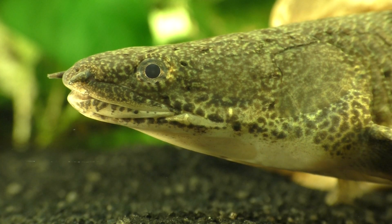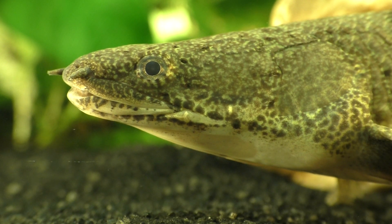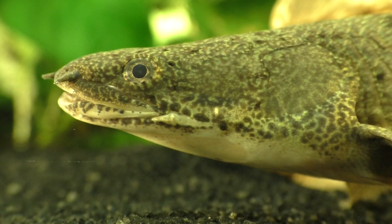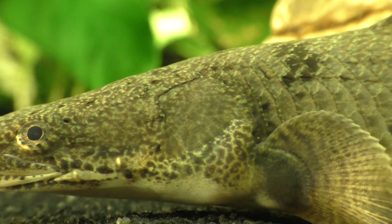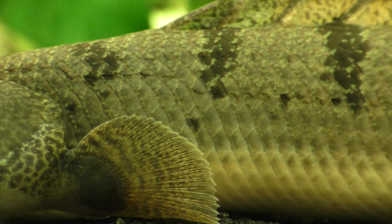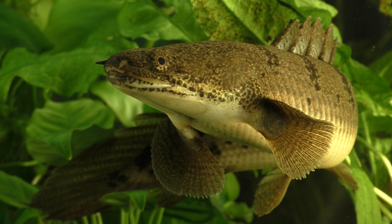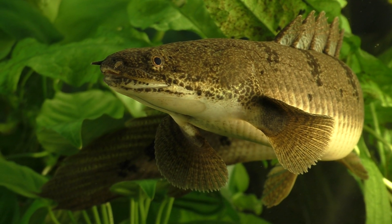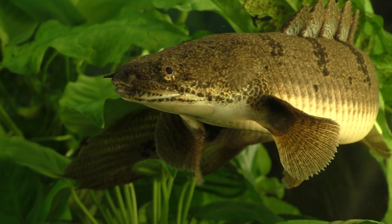If necessary, the Polypterus is able to leave the water and travel overland for short distances. On land, the pectoral fins are used to help them get a foothold on the substrate and move themselves forward. In fact, as long as its skin stays wet, the Polypterus can survive on land for several months at a time. Their survival on land is made possible by their two lungs and by their ability to take a breath either through the mouth or through two large openings at the top of the head known as spiracles.